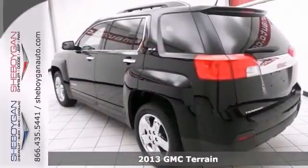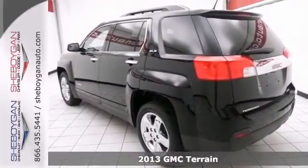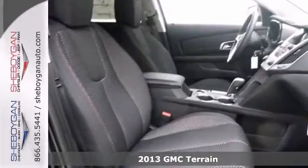Here's the 2013 GMC Terrain that gets great gas mileage at 29 miles per gallon on the highway. Isn't it time you got rid of that old hoopty and got behind the wheel of this can-do GMC?